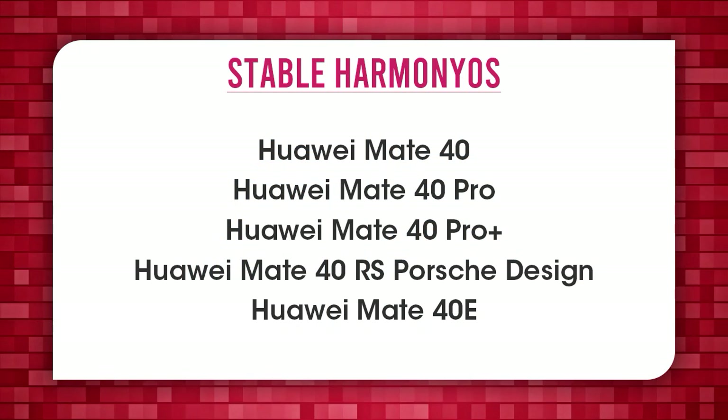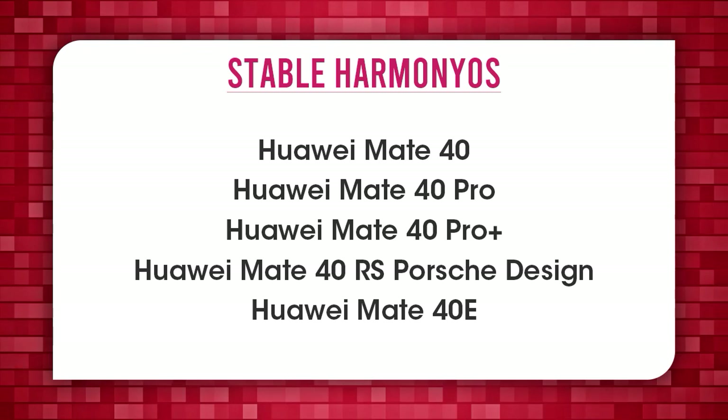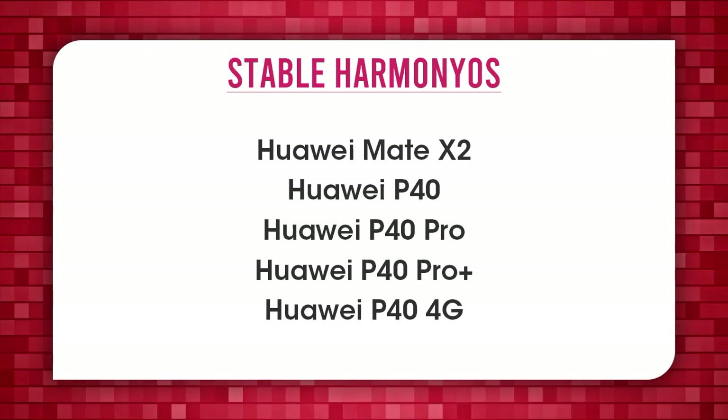Huawei Mate 40, Mate 40 Pro, Mate 40 Pro Plus, Mate 40 RS Porsche Design, Mate 40e, Mate X2.